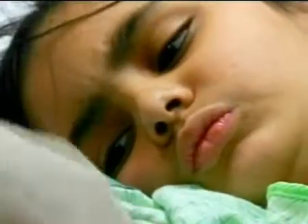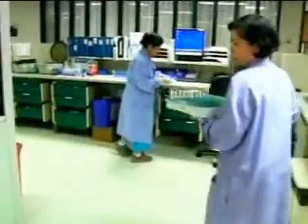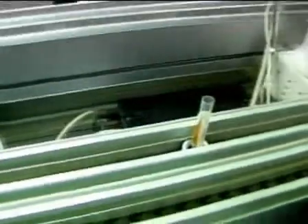In seven-year-old Aisha's room, workers alerted by a handheld device first check the girl's bar-coded wristband and then take blood. That same barcode goes on her blood samples, and then everything is literally shot up to a second-floor lab.